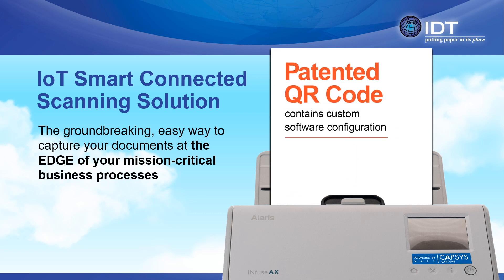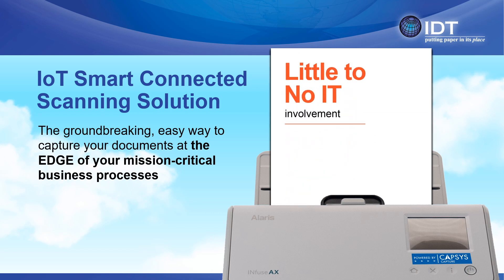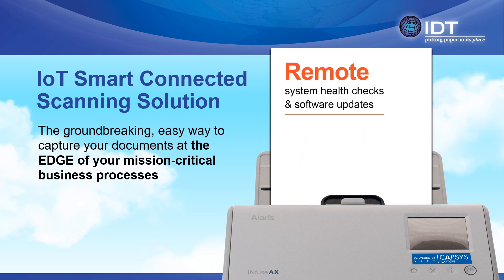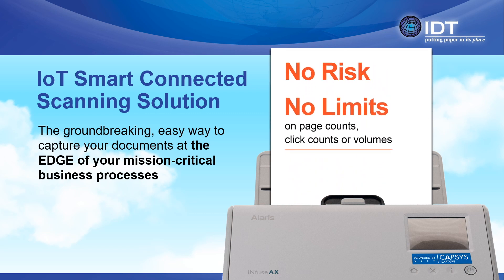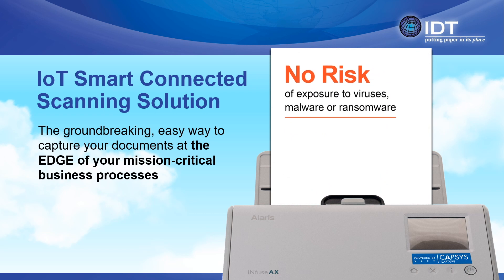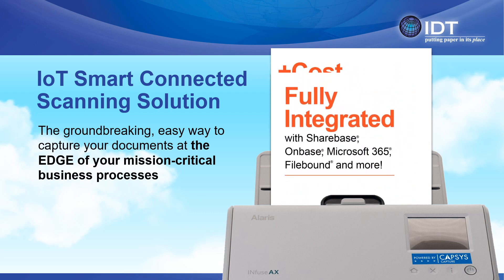IoT smart connected scanning is tailored specifically to meet the demands of your business process. Because it exhibits none of the IT tower babble layers, it means it's cloud-enabled, easy to use, requires little or no IT involvement at all, it is remotely managed, it's ransomware, virus, and malware resilient, and can be connected to many popular CRM and ECM solutions, and even proprietary line of business systems.